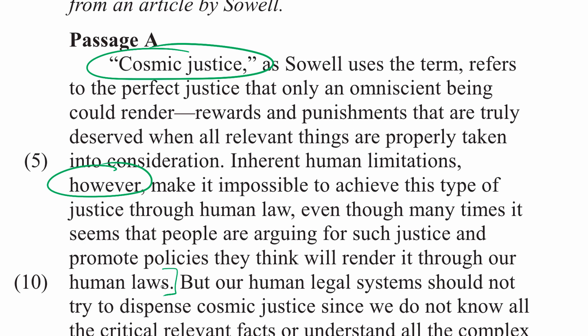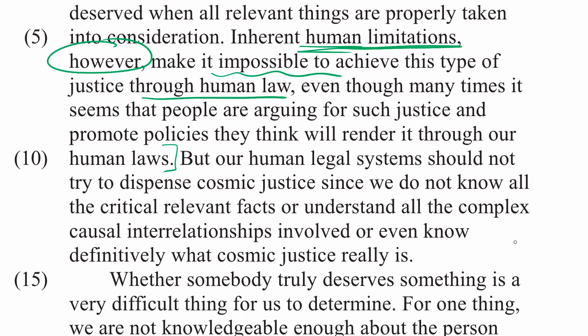Let's make sure we understand what's going on here. The passage is discussing the way that Thomas Sowell uses the term cosmic justice and tries to define it. Cosmic justice is perfect justice that only an omniscient being could render. Since we're not omniscient beings, our human limitations make it impossible to achieve this type of justice through human law — so cosmic justice is impossible through human law.